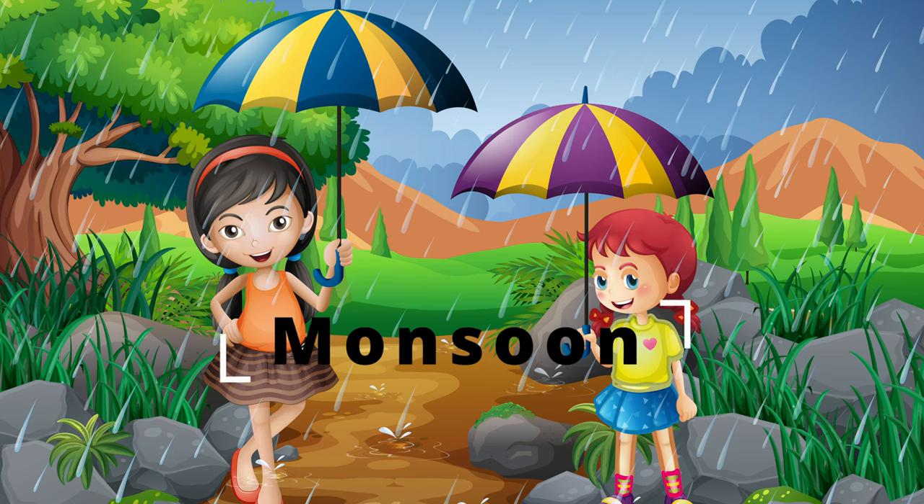That rain just reminded me of monsoons. Monsoon comes from the Arabic word 'malsum', which means seasons! So a monsoon is basically the wind direction from the sea to the land, or from the land to the sea. We are talking about from the sea to the land right now, and that is called a wet monsoon or a summer monsoon.